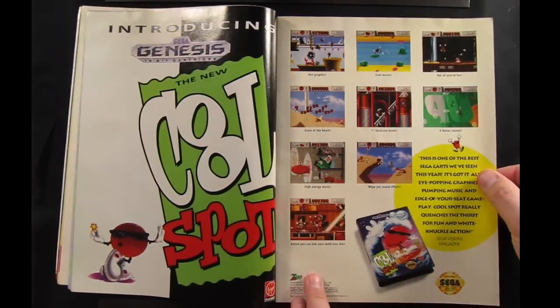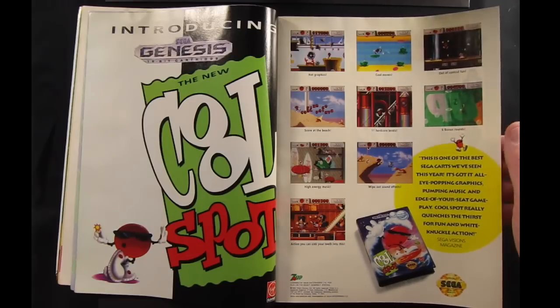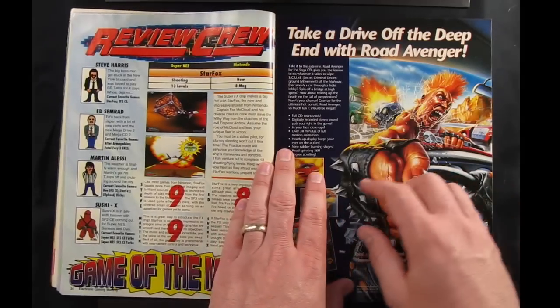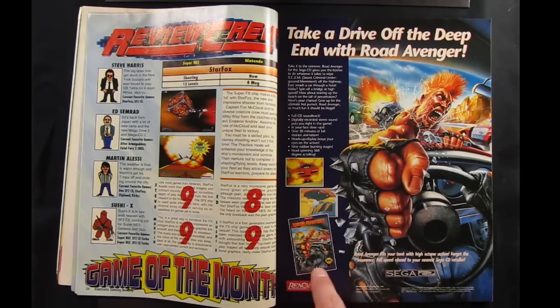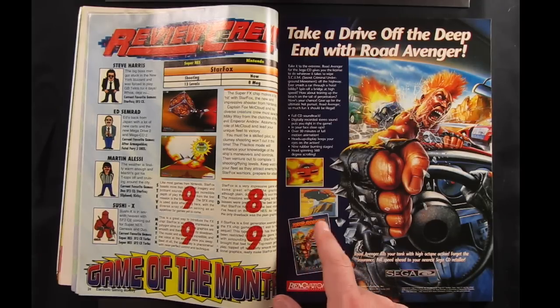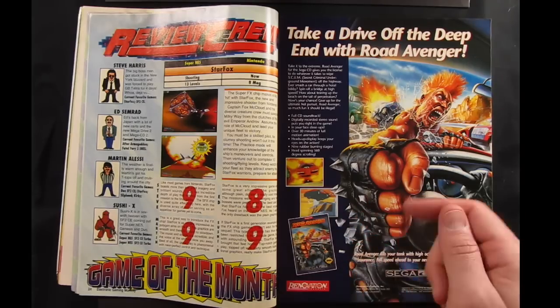Cool Spot — I've never really played it. I hear it's a pretty good game but I've always dismissed it as a 7-Up commercial, sort of like Yo Noid was a Domino's Pizza commercial. But apparently it's actually a decent platform game. Before I get to the review crew, I'll quickly point out this Road Avenger ad. That was a Sega CD full-motion video game with gameplay similar to Dragon's Lair, where you were watching the driving happen and would suddenly have to press right or left to avoid an accident, but other than that you weren't actually driving.